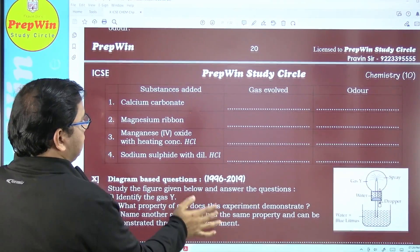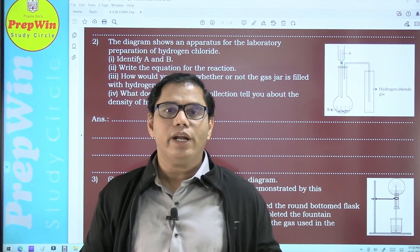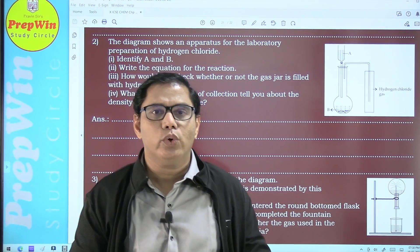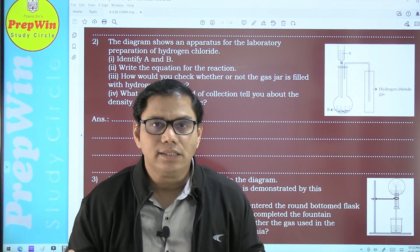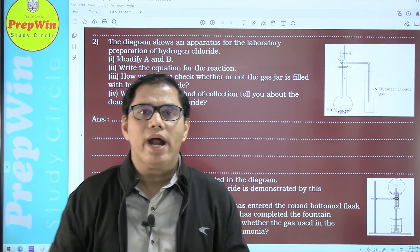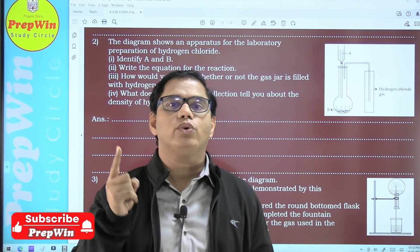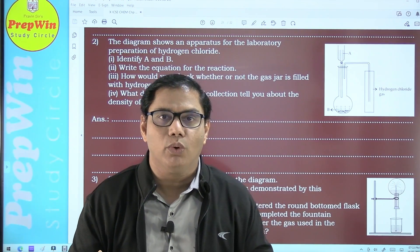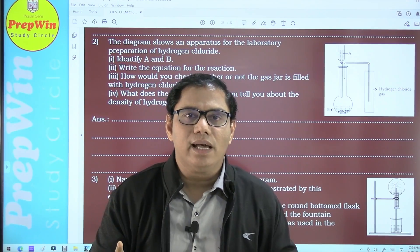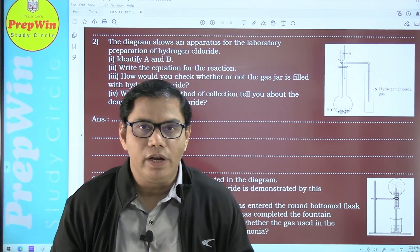I can challenge that no one can match the quality of the notes I am providing. These are not notes prepared overnight — this is the tapasya I have been doing in this field for more than 25 years. While all your favorite YouTubers are busy selling their courses and notes, hiring teachers for subjects they don't teach themselves, and minting money from you — here I am providing this entire study material to you free of cost. What you have to do is download my app called Prep Win from the Android Play Store to download these notes.